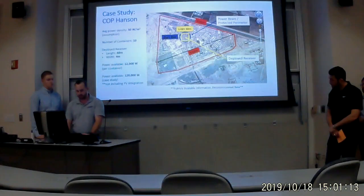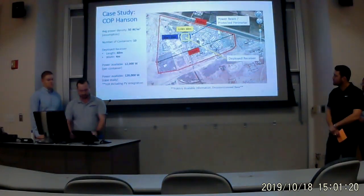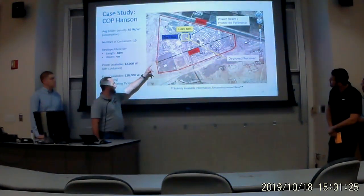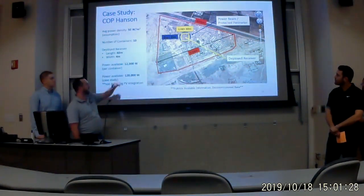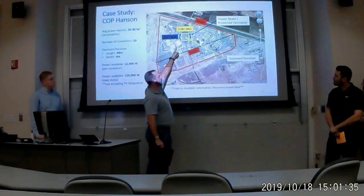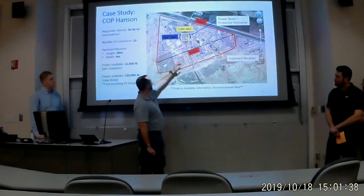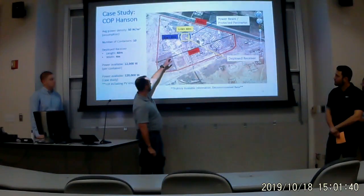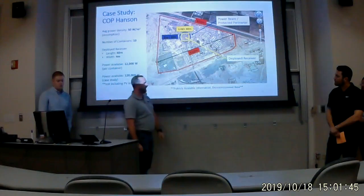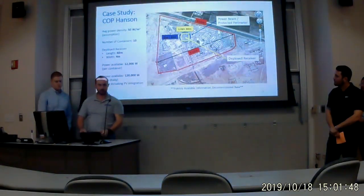With calculations using only 10 units, enough power can be rectified to meet the energy needs of the entire combat outpost. As you can see in this image, the yellow box shows the area required by the rectifying antennas, and the blue circle is the diameter of the power beam safety exclusion zone. The white area shown contains three fuel bladders full of JP-8 currently meeting all the energy needs of the outpost. By comparison with the yellow box, there is not a significant amount of added area required for our receiver panels.